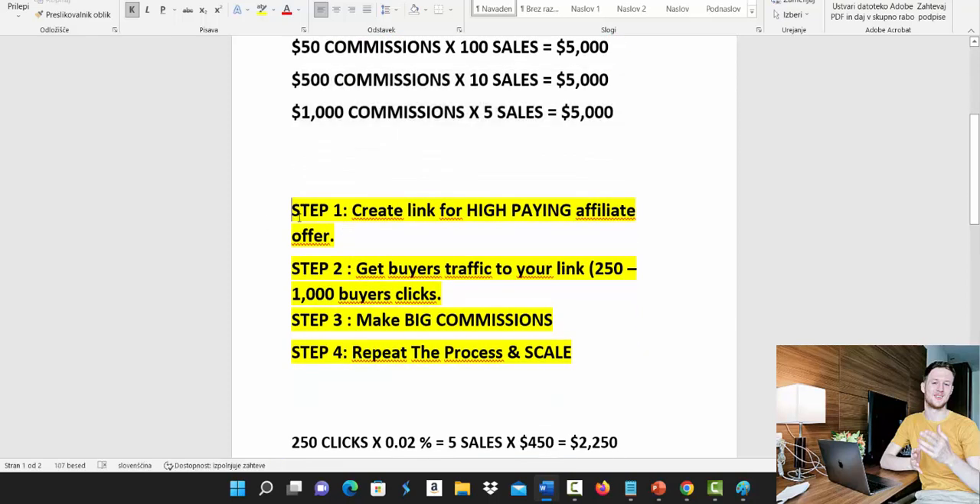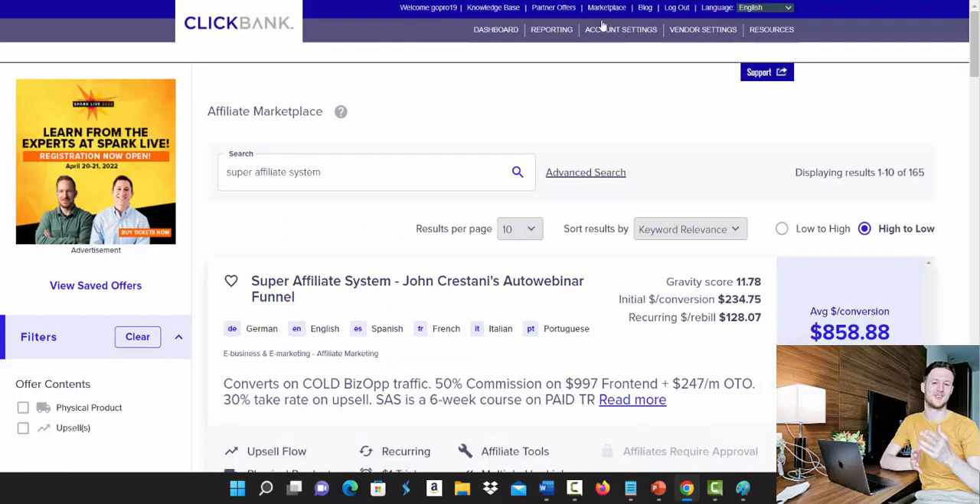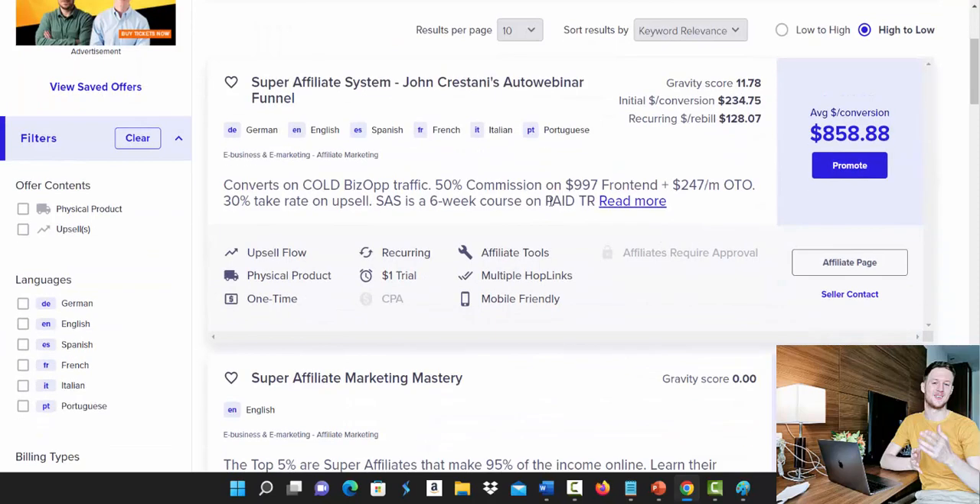Step one is to go to Clickbank and create a link for a high-paying affiliate offer. Click on Marketplace, and under search type in 'Super Affiliate System' and click search. The Super Affiliate System is one of the highest paying and highest converting products on Clickbank right now. I highly recommend promoting this product — myself and many of my students promote it and are earning big commissions.